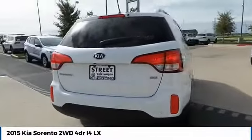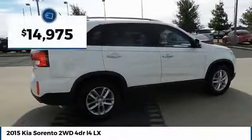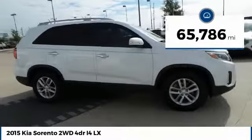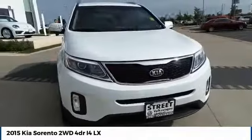Take one look at its stylish, sleek design and you'll want to cross over to a Sorento. It is priced below $15,000 and has less than 70,000 miles. This isn't just a vehicle, it's an experience.